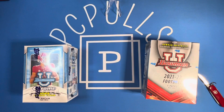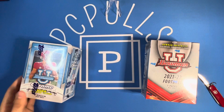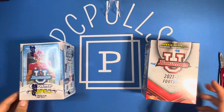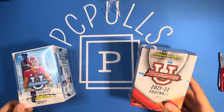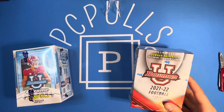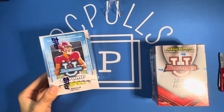What is up guys, back with another video. Today we have a face-off blaster box video. We've got the two different Bowman U football boxes that have come out so far, because soon there will be 2023 Bowman Chrome University. So we've got the two that came before it: 2021-22 Bowman U football and 2022 Bowman Chrome University football.